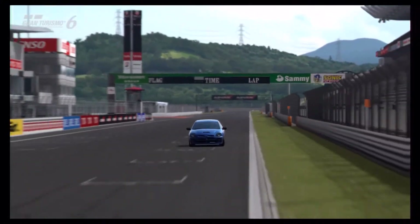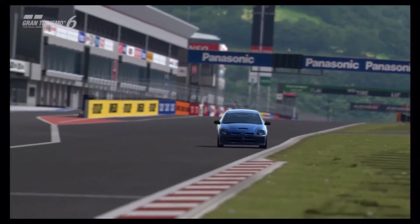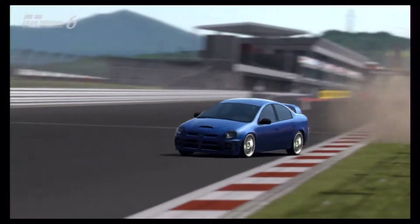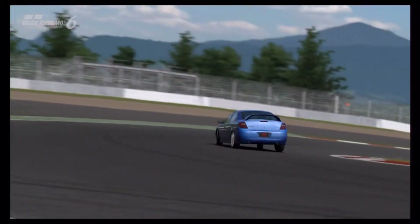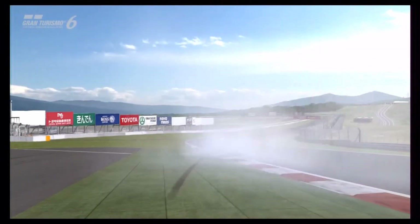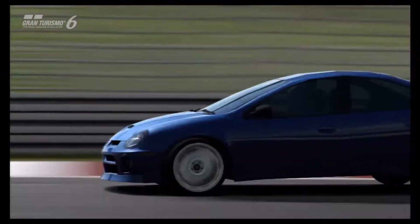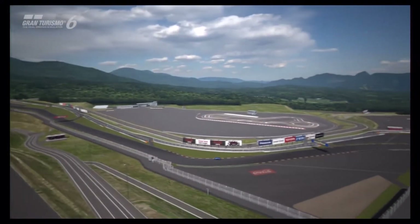This car, though, is surprisingly powerful. It's powered by a 2.4-litre turbo engine, and you can actually get that engine to produce a very healthy 560 horsepower, which is roughly the same kind of power that you can get out of an Impreza or an Evo. It also puts out 486 foot-pounds of torque, which is also very impressive.